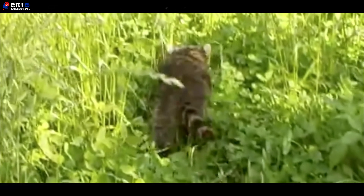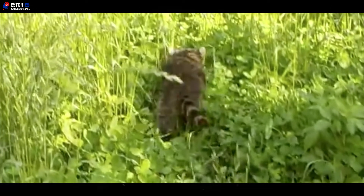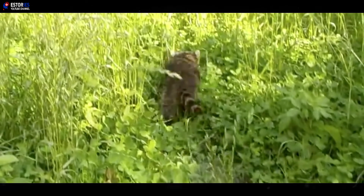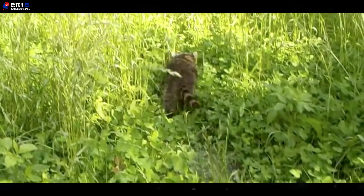Indeed, incredible footage of the raccoon's release shows the adorable creature wasting no time in getting back to his normal life. As soon as his cage was opened, he sprinted off into the long green grass. It seemed that the animal's brush with city life had been enough to put him off urban exploration forever.